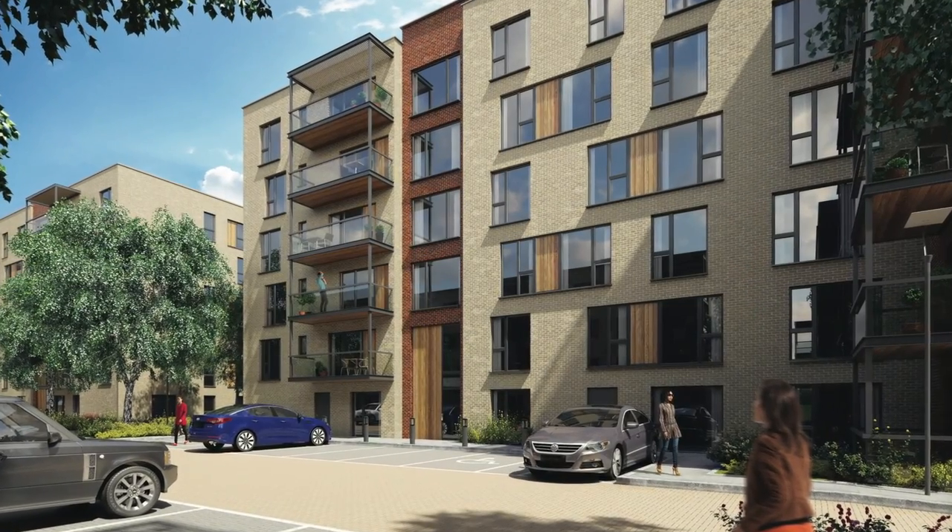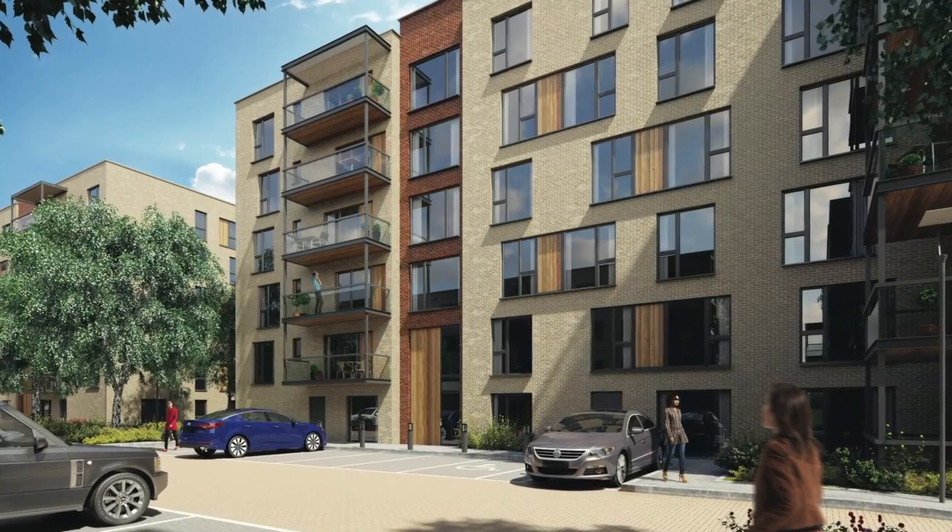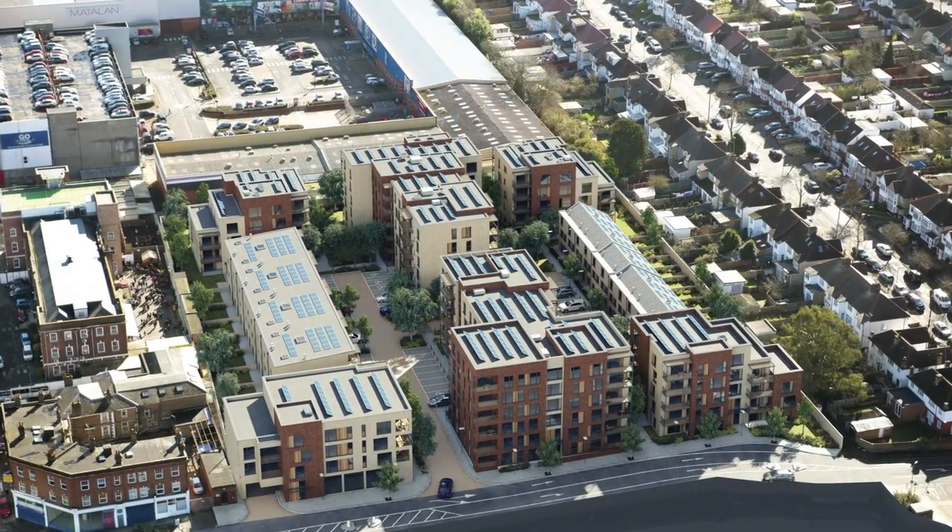Silverworks is 182 highly specified suites, apartments and townhouses creating a new landmark for luxurious London living.